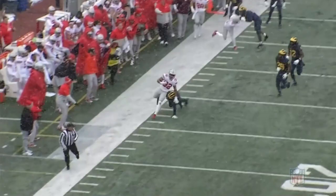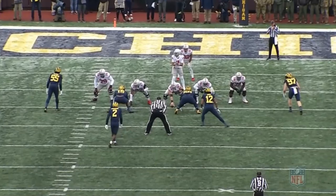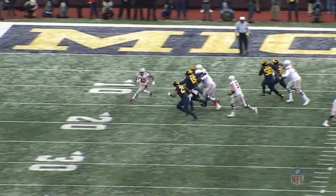That allows Trayvon Henderson to barrel 28 yards down the field. Then watch him here — he comes in motion left to right, and watch what he does to Hutchinson: bam, just lays that shoulder right into Aiden Hutchinson, stops him cold, sealing the backside on this play.